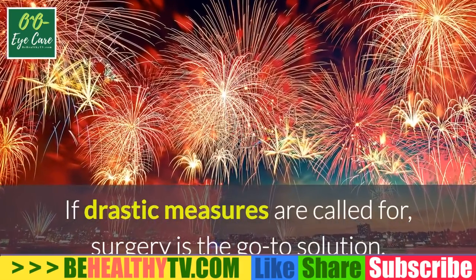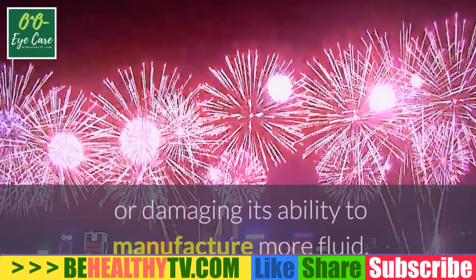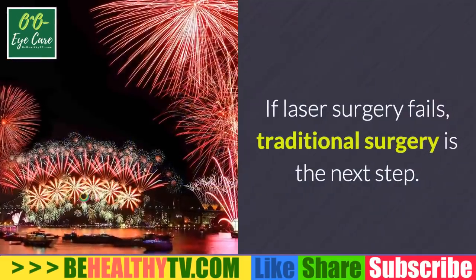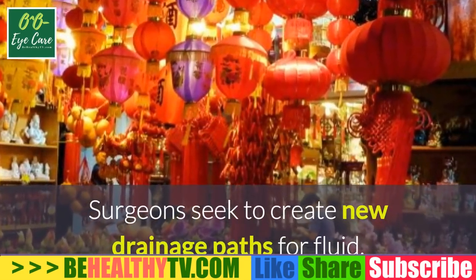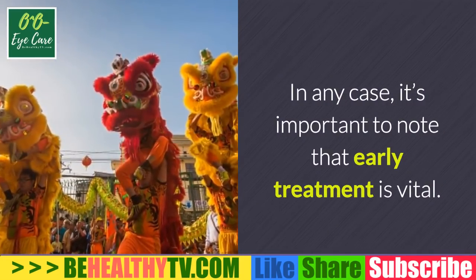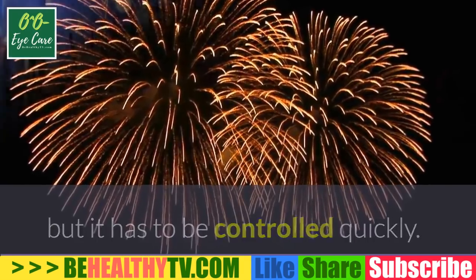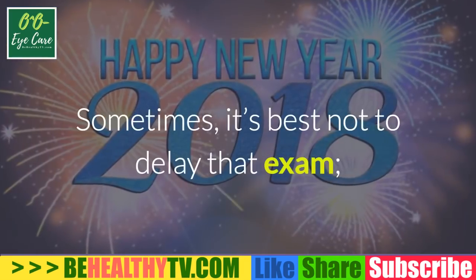If drastic measures are called for, surgery is the go-to solution. Laser surgery relies on either increasing the drainage capacity of an eye or damaging its ability to manufacture more fluid — the net result of either method is hopefully a reduction in the volume of liquid in the eye. If laser surgery fails, traditional surgery is the next step: surgeons seek to create new drainage paths for fluid or to implant small drainage devices. It's important to note that early treatment is vital — increasing intraocular pressure isn't a death knell for healthy sight, but it has to be controlled quickly. If left unchecked, the damage it does to nerves in the eye is completely irreversible.